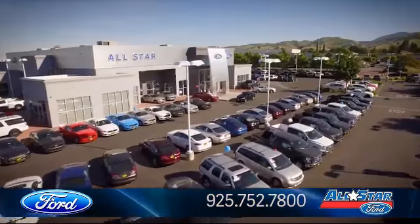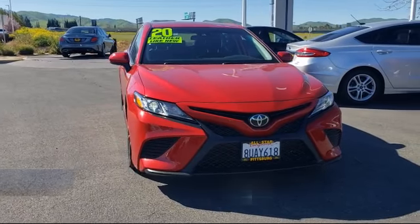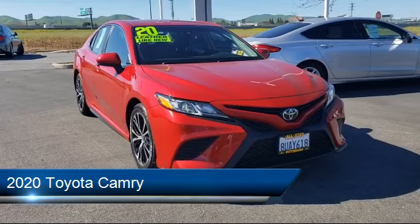Welcome to All-Star Ford, and here's a look at another one of our premium vehicles from our huge selection of cars, trucks, and SUVs. This vehicle comes equipped with smart device integration,